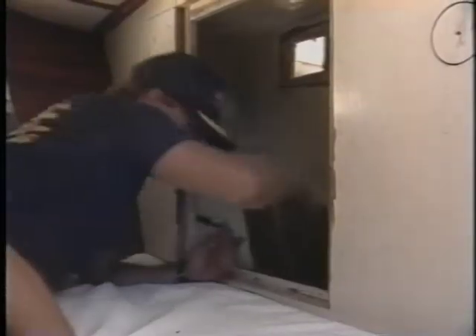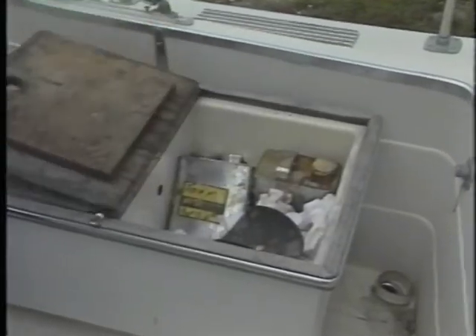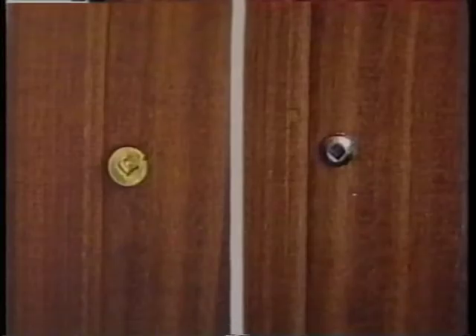False bulkheads and walls are other common sites for false compartments. Check for clues such as remnants of construction materials, fresh fiberglass, paint and nails, new or mismatched screws and fasteners on old walls or panels, and damage from moving objects outward from bulkheads.